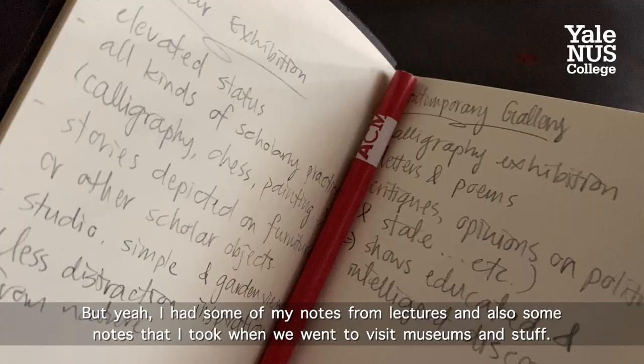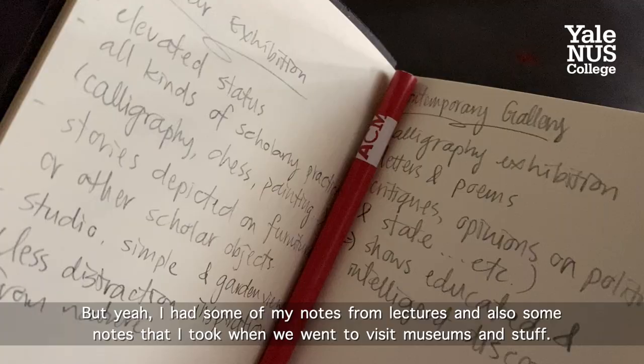I believe this is across every group, but we got this really cute notebook. I had some of my notes from lectures, and also some notes that I took when we went to visit museums and stuff.